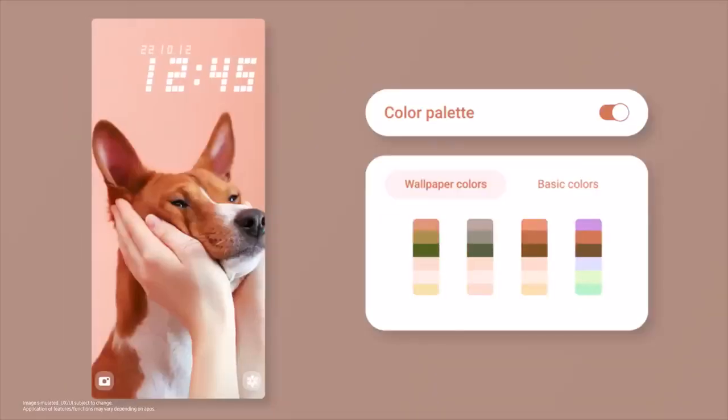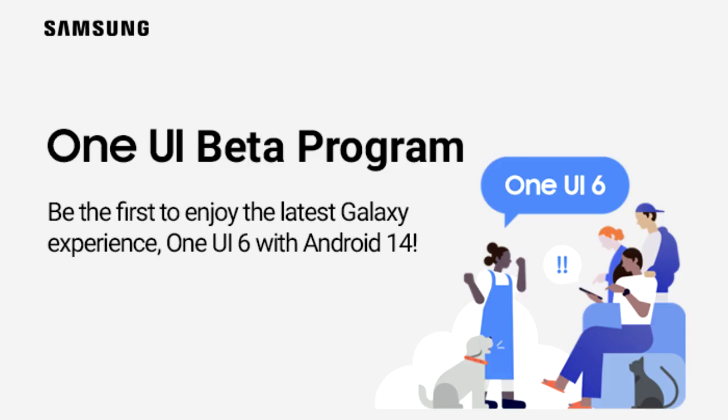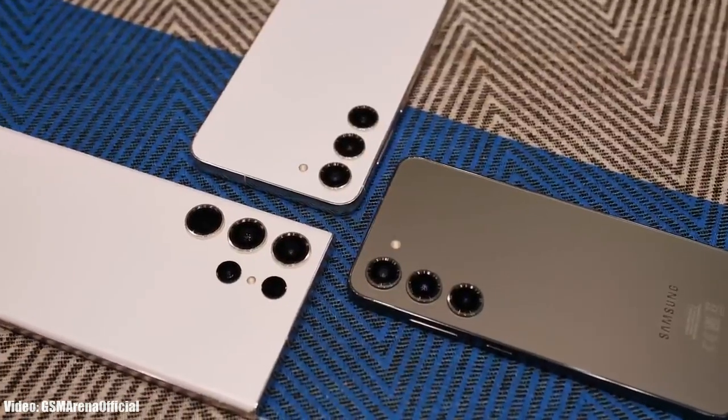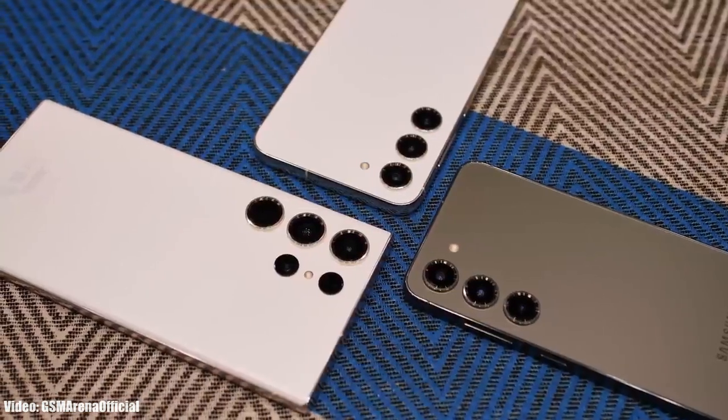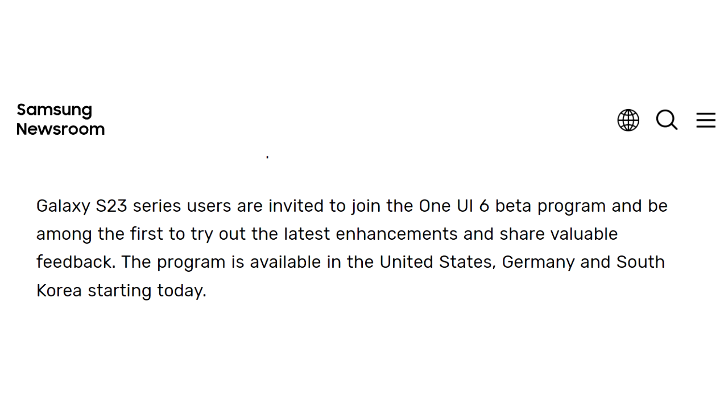There will be a lot more features and changes in One UI 6 which we will see once Samsung releases the stable update. This One UI 6 beta update is only available for the S23 series — so if you have the S23, S23 Plus, or S23 Ultra, you can enroll into the Android 14 One UI 6 beta program through Samsung's Members app.